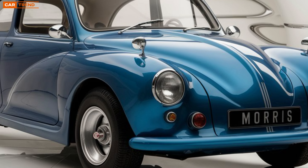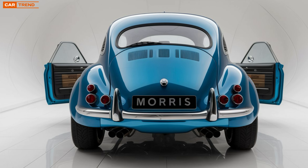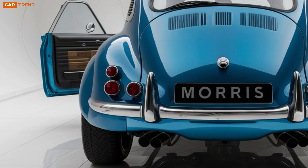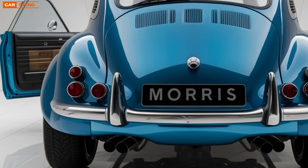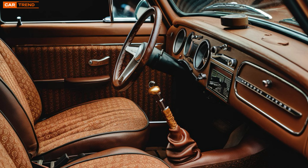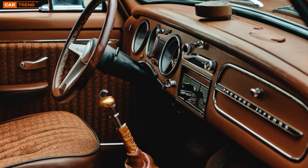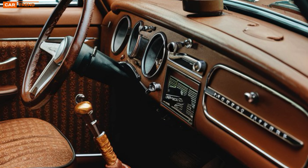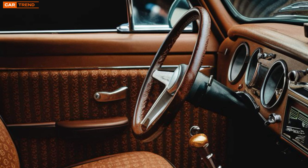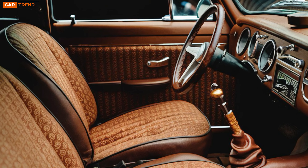Imagine stepping into a car that feels both familiar and refreshingly new. The 2026 Morris Minor retains the classic silhouette that enthusiasts adore — its rounded edges and distinctive grille are unmistakable. But while the exterior pays homage to its roots, the interior is a marvel of contemporary design. High-quality materials and modern finishes create a cozy yet stylish cabin, with digital displays replacing traditional dials, providing navigation and vehicle diagnostics at your fingertips. It's a perfect blend of nostalgia and cutting-edge technology.